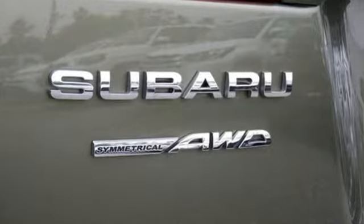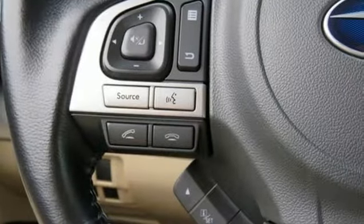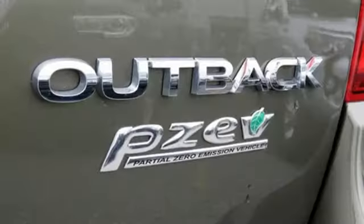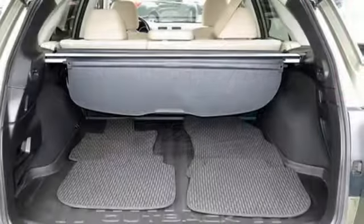Bluetooth wireless audio streaming, power heated mirrors, dual zone climate control, Starlink, Bluetooth, front heated bucket seats, H4 engine, active grille shutters, gas pressurized shocks, and continuously variable automatic transmission.